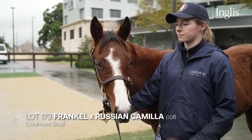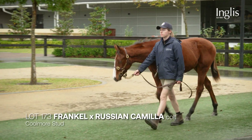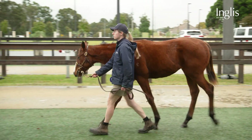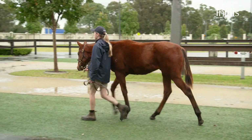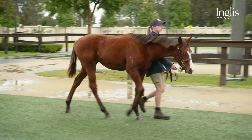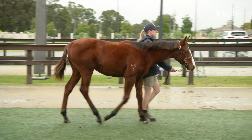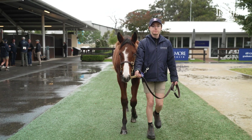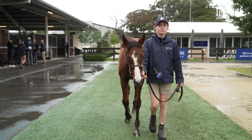Frankel Colt out of Russian Camilla — a well-related mare, full sister to Russian Camelot. This guy is a very good first foal, loads of strength and quality about him. We have a history of offering some very good Frankel foals at auction here at Inglis over the last couple of years. This guy's in the same mould as the previous Frankels, and we are very, very excited about it.